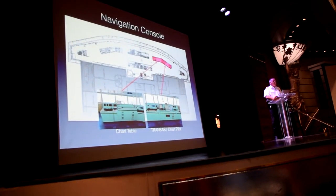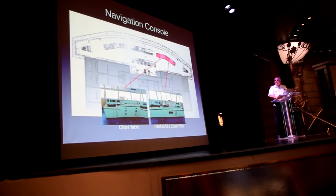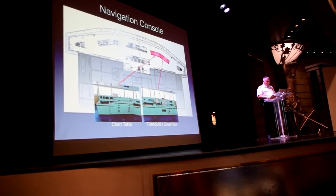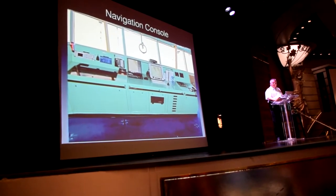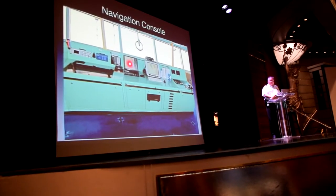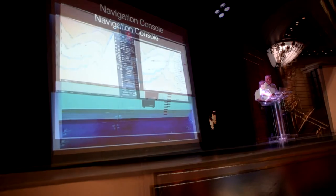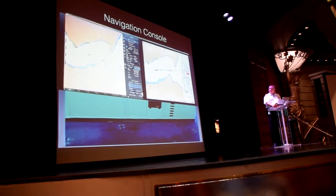Those days are gone — we now have an electronic logbook. The big advantage is that I can now read what is written down. My own penmanship is not that great, so at least I can now read what is being written. On the right of the panel, you see two separate electronic chart systems — the Seaways one and the Transas system. They are both quite similar; if I show you the difference in chart display, it's more or less the same, just a little different color scheme.